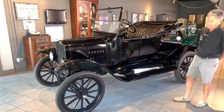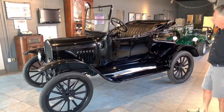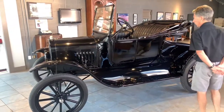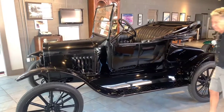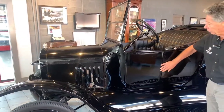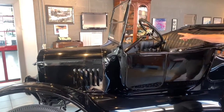This is one of the best running Model Ts I've ever driven. It starts instantly. The transmission bands are working very nicely, the gears work well, and the brakes are all adjusted correctly. This is the American version, not the Canadian version, so there is no door on the left side — it just has the door on the right side.